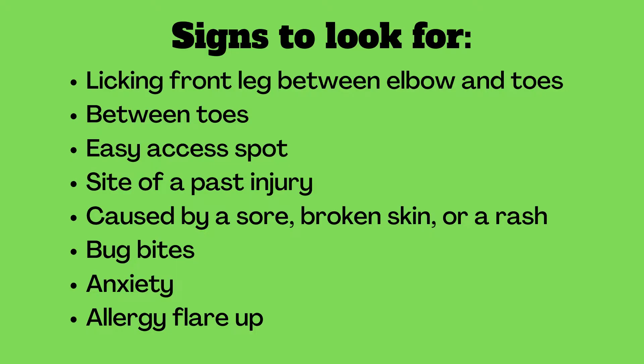Sometimes you will see these on dogs or cats, and it is licking between the front of the leg, between the elbows and the toes. Commonly it's found between the toes on certain breeds — it is an easy access spot.